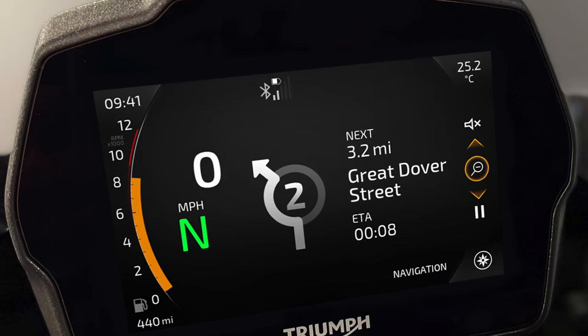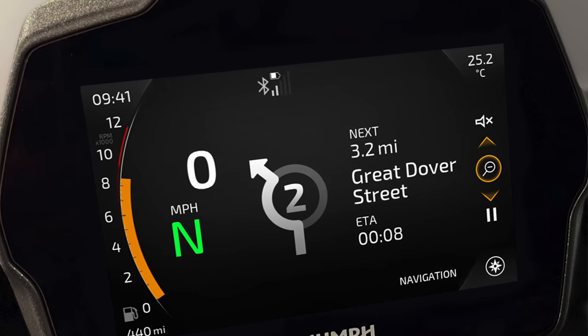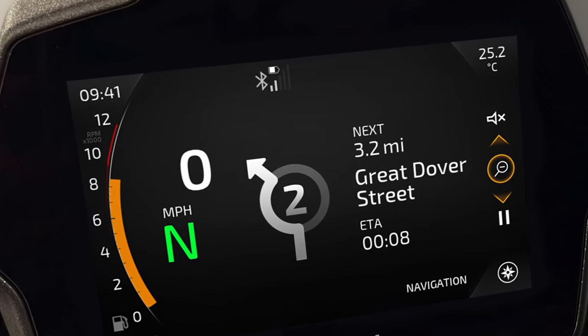You'll be able to customise the rider modes and turn the front wheel lift control off — it's a Speed Triple, you're going to do wheelies, aren't you? The My Triumph Bluetooth connectivity is fitted as standard, as is cruise control. Heated grips and tyre pressure monitoring are on the options list.